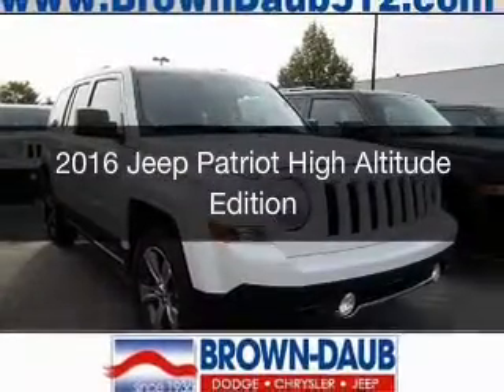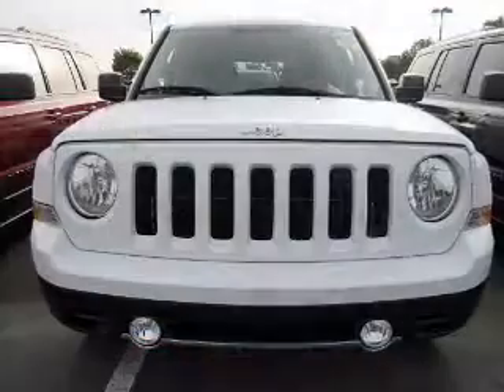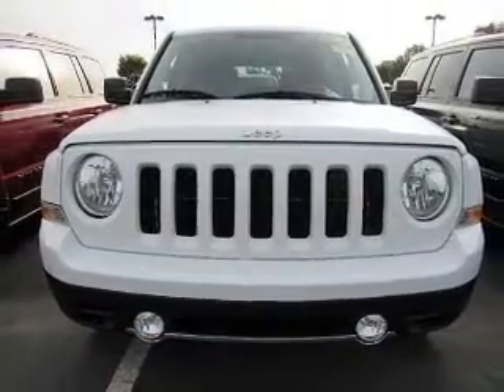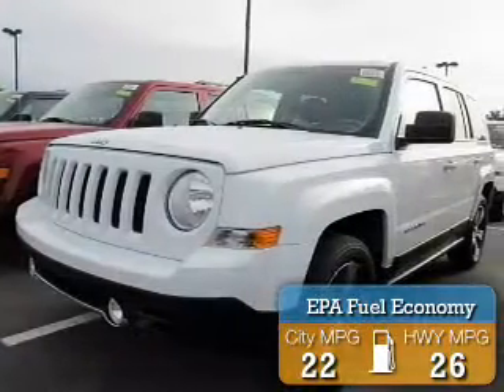This is a new 2016 Jeep Patriot. It's powered by front wheel drive, an engine, and an automatic transmission. Great fuel efficiency saves you money by requiring fewer trips to the gas station.